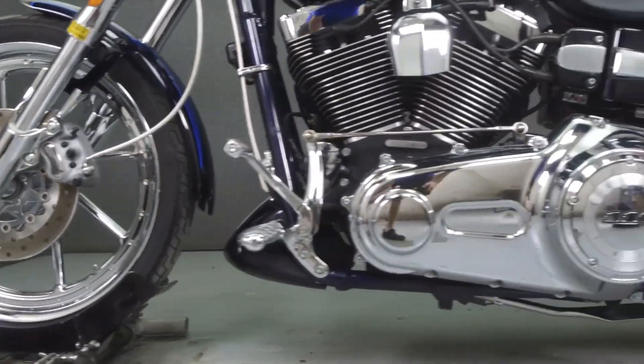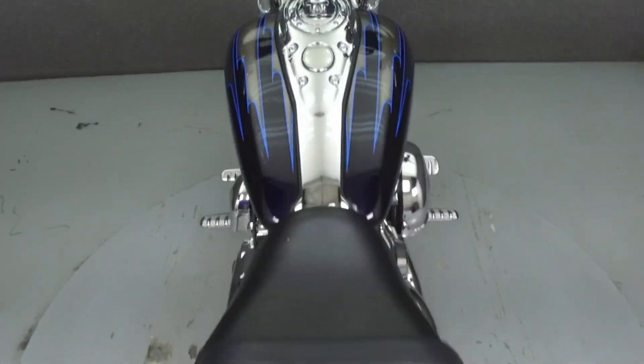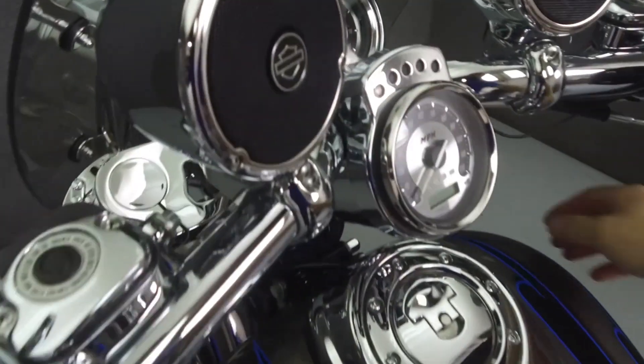The bike has been upgraded with a Vanson Heinz exhaust, an open-air intake, a two-speaker audio system, and a comfort seat with driver backrest and quick detach passenger backrest.